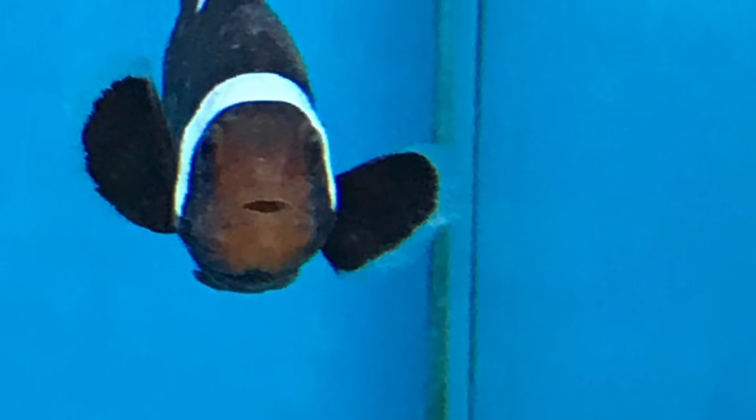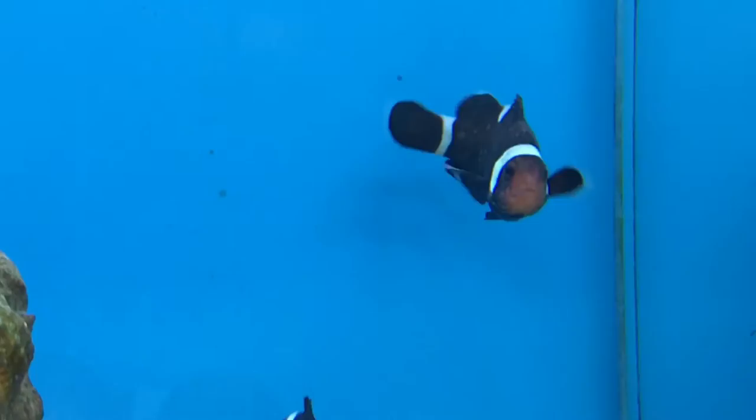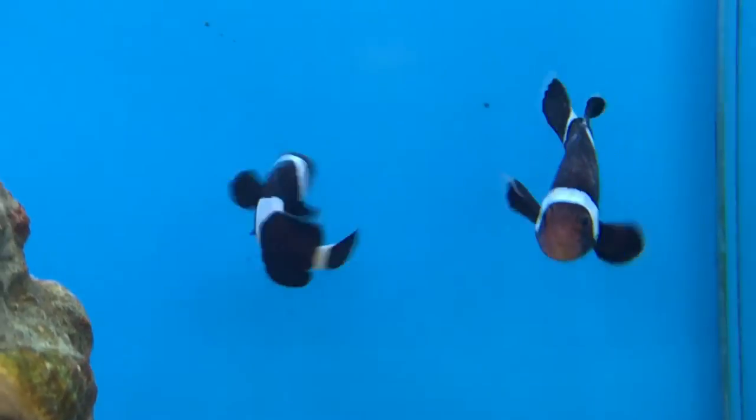Hey guys, so I was out buying some PVC pipe today to plumb my new system and ended up going by this LFS. I caught three diseases — three main diseases, parasites — same tank, same bank. Starting out with Brooklynella.